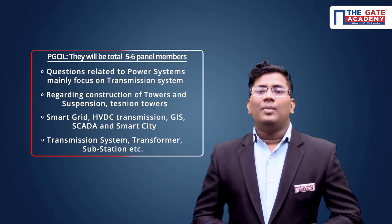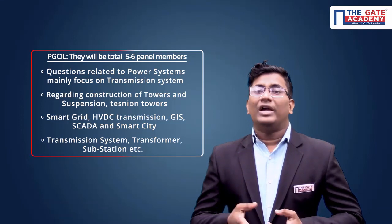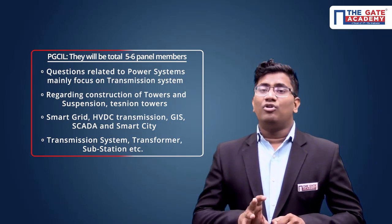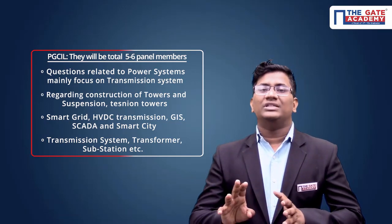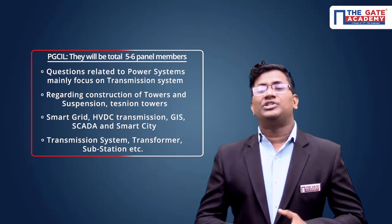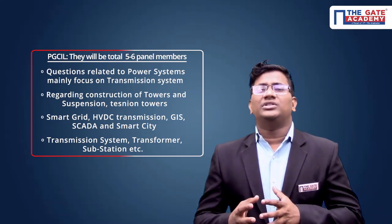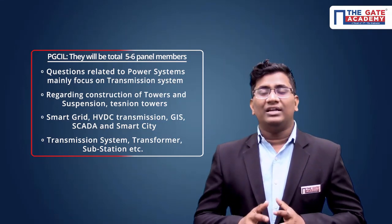If you go to any power transmission company like PGCIL, NTPC, or NHPC, you must and should have at least a minimum knowledge of power systems. Focus mostly on protection schemes, transmission, and distribution. They will also ask about electrical machines — mostly synchronous machines. Please be prepared about electrical machines as well as power systems, concentrating more on power systems and in electrical machines focusing on transformers and synchronous machines.